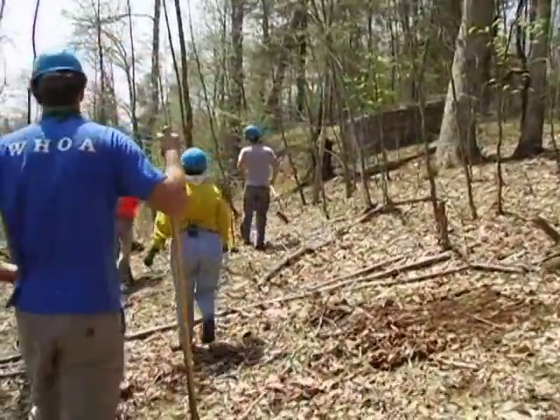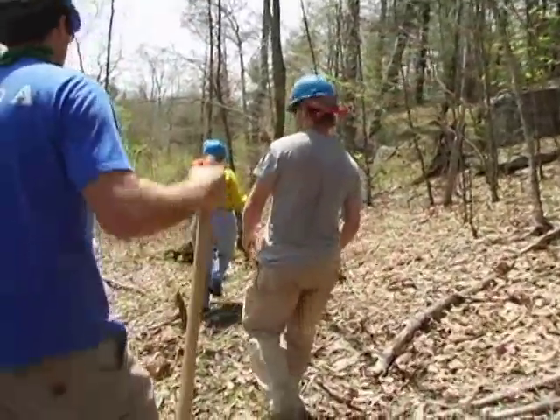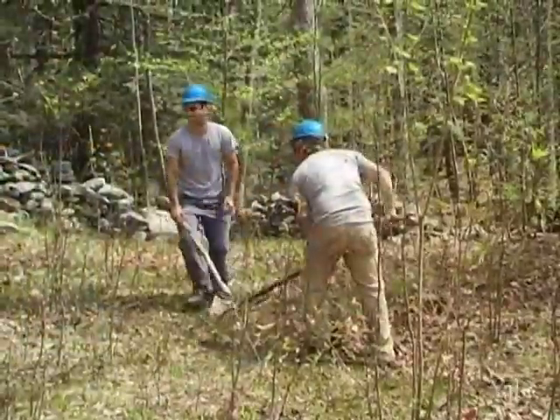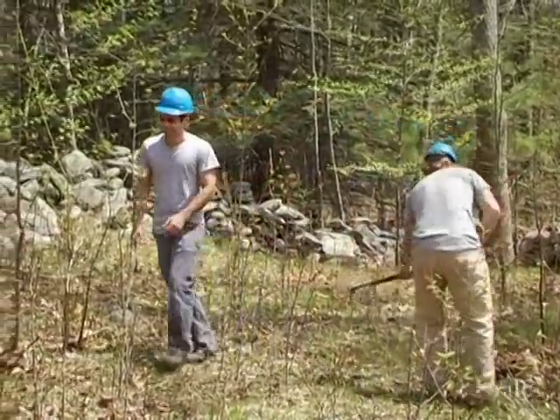We're going to walk around the site and show everybody the boundaries so we know where the fire needs to be and where we don't want fire. If a fire occurs where we don't want it, we're going to put it out. This is about an acre — the whole site's two acres, but we're going to burn only half of it today.